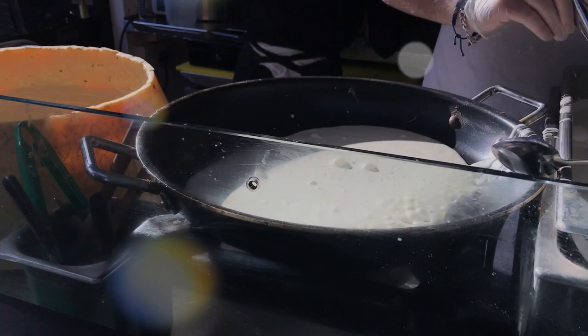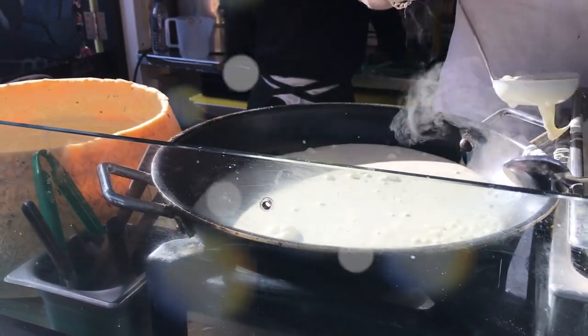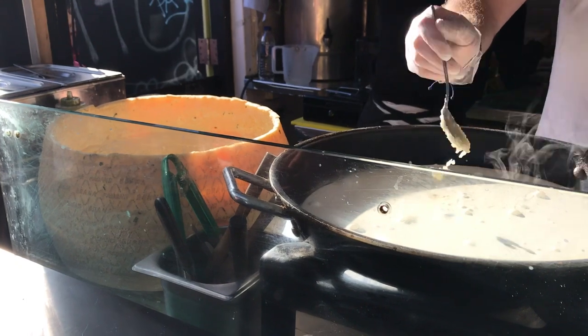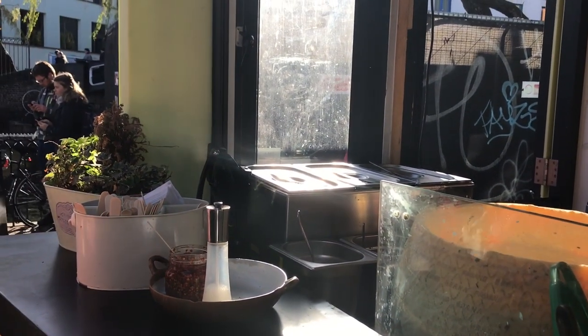They just have one thing on the menu with a variety of toppings that you can select. Everything is freshly prepared, and then the pasta is rolled in that cheese wheel that you can see.